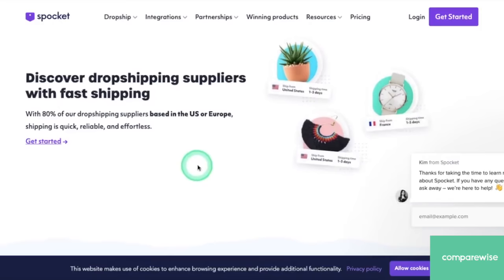And you can find new dropshipping suppliers with awesome products like accessories, home and garden, holiday, clothing, baby and kids, and more.